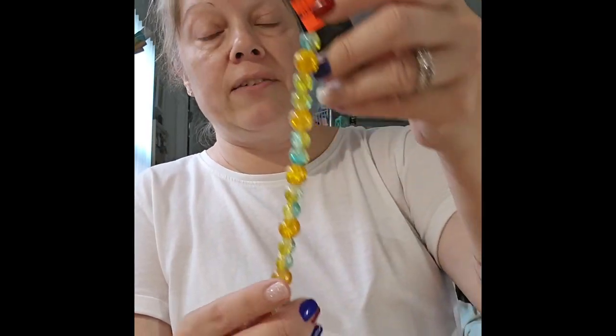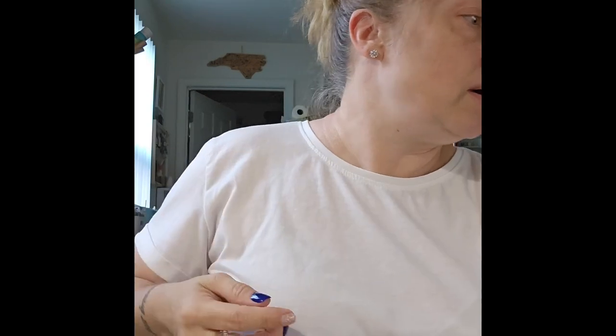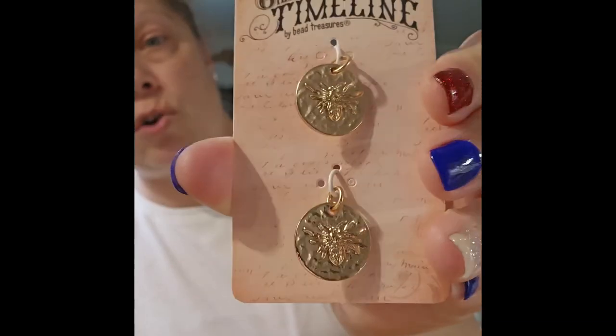I also picked up another string of crackle beads in yellow and blue — really pretty, especially the yellow ones for bee-themed stuff. I also got some Gilded Age bee charms — two little round bee charms per pack — for $0.99, even though I already have some. I couldn't pass it up.